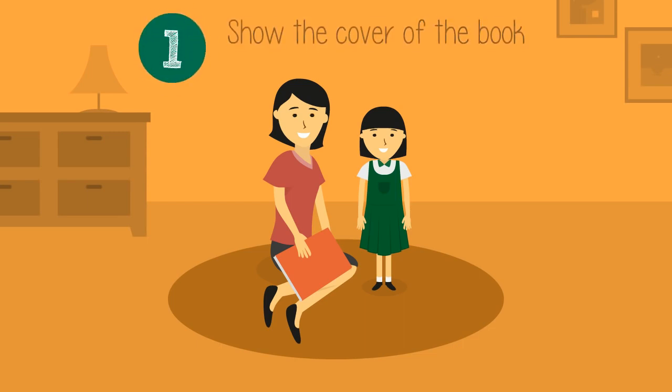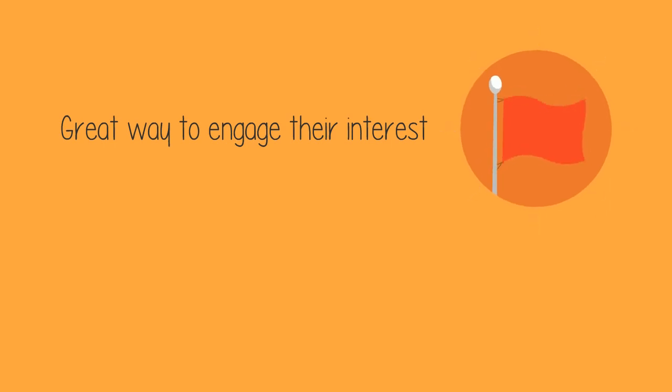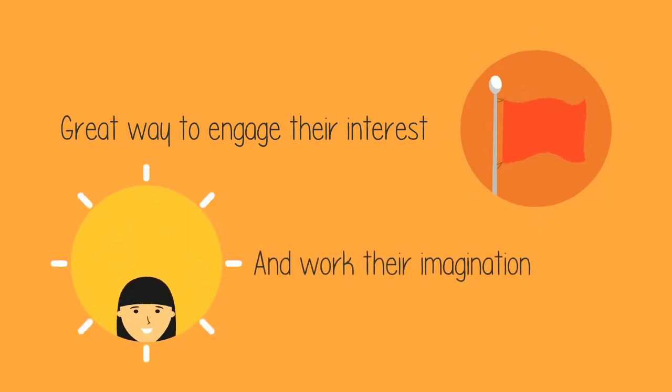Number one: show them the cover. Before reading to your child, show them the cover of the book and ask them questions about it. This is a great way to engage their interest and work their imagination.